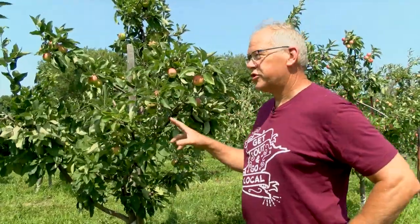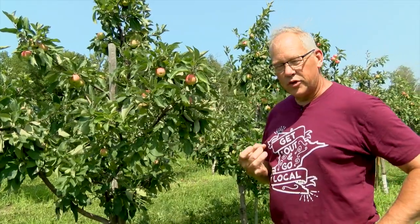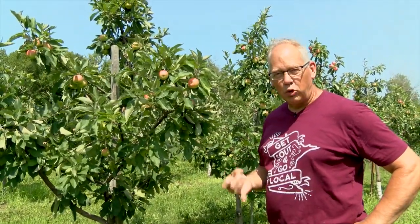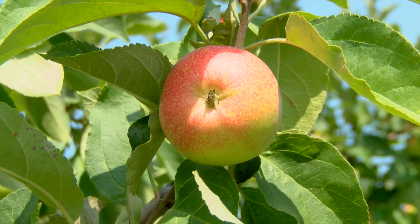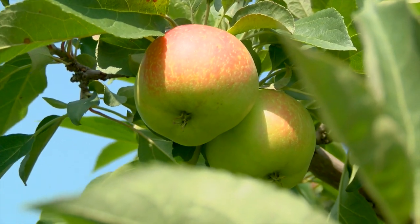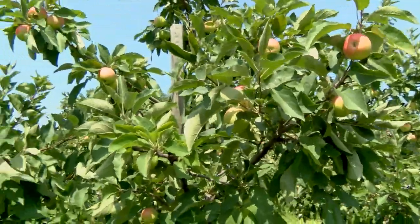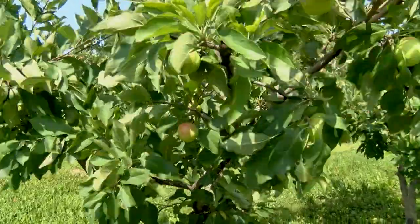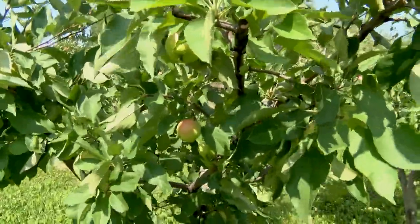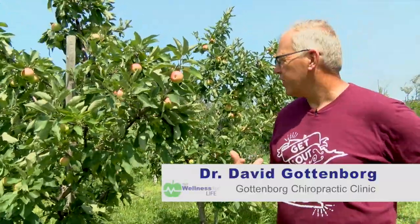I'll take you around and show you some of the different trees in the orchard today. Number two in line — the second apple we'll be harvesting — is the Sweet Tango. The Sweet Tango is a much newer variety in Minnesota. It combines all of the traits of the Honey Crisp — the crunchiness, the sweetness — with the zesty taste of the Zest Star. That's how it gets its name: Sweet Tango.